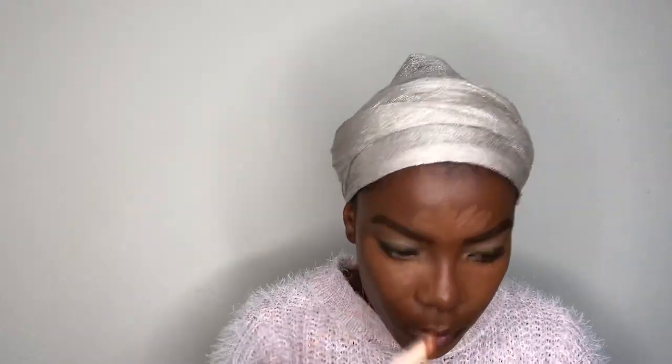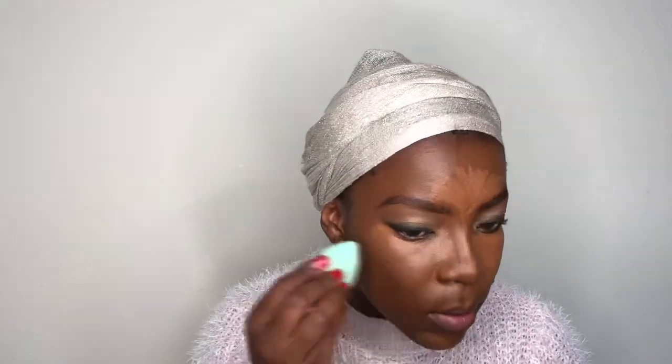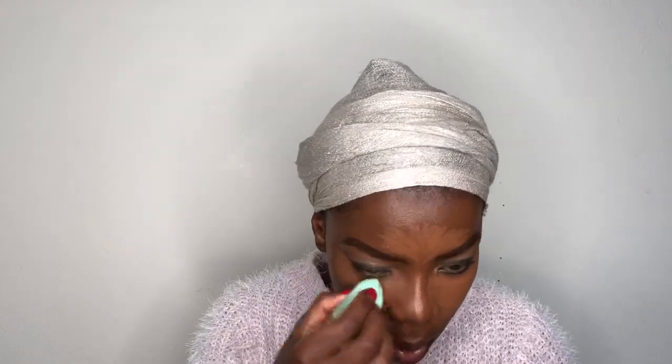Using the same concealer I used to conceal my eyebrows, I'm gonna go back in and try to highlight my face. I love this concealer so much — it's not too light, which would make blending it out much easier. So I'm gonna use this beauty sponge to blend this concealer out. It blends so perfectly with the foundation — I'm loving this.